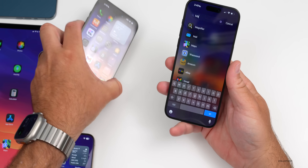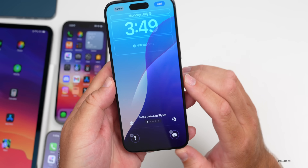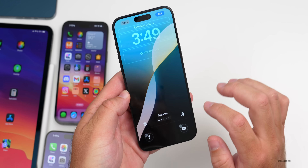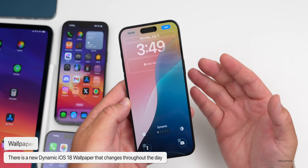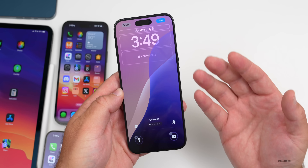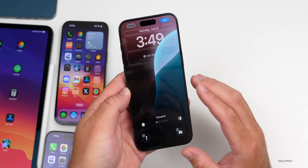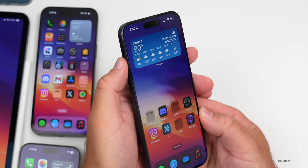They've also updated the wallpaper in this update, adding a new one. Within the iOS 18 wallpaper, if we swipe between styles we have a dynamic option that will change throughout the day dynamically. It's still a little bit glitchy, but it will change dynamically on its own in the background — a nice addition and something we could hopefully see with many more wallpapers in the future.